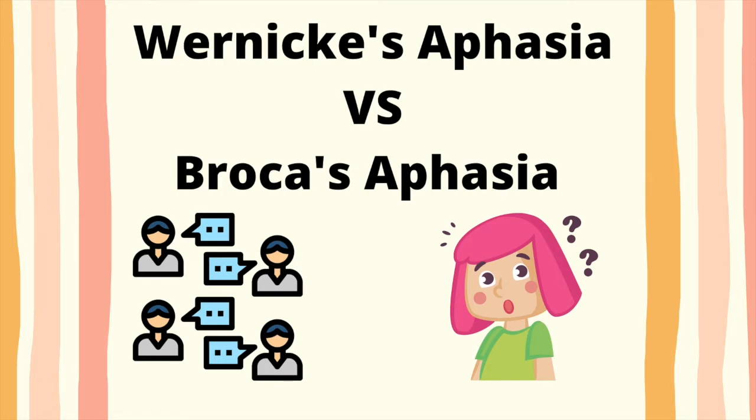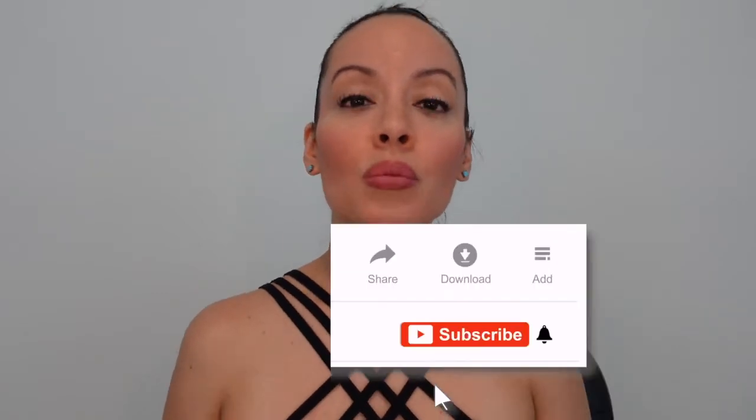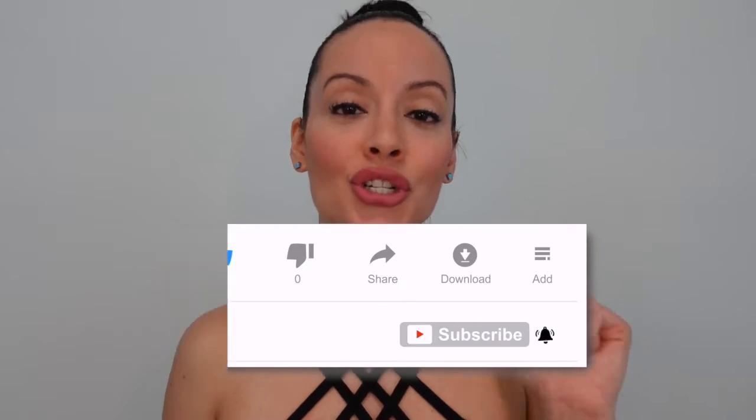In today's video, I will be going over the difference between Broca's aphasia and Wernicke's aphasia, also sometimes pronounced as Wernicke's aphasia. But before we get started, make sure you hit the like button, make sure you subscribe, and make sure you turn on that notification bell.